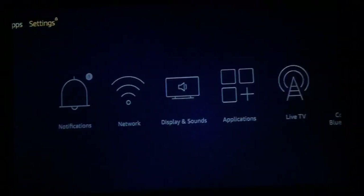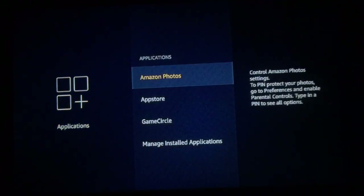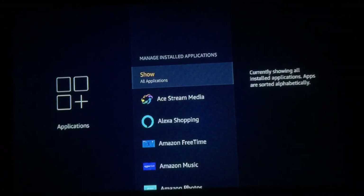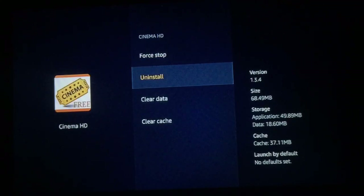Go to Settings, go down to Applications, then go down to Manage Installed Applications. Find your Cinema HD — it's right there at version 1.3.4 — and just uninstall it.